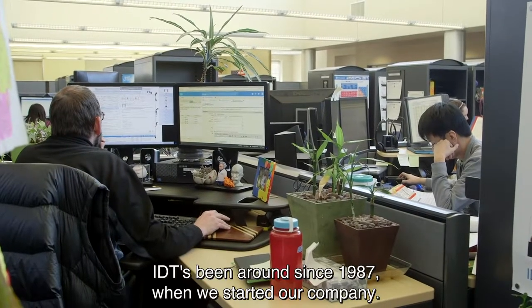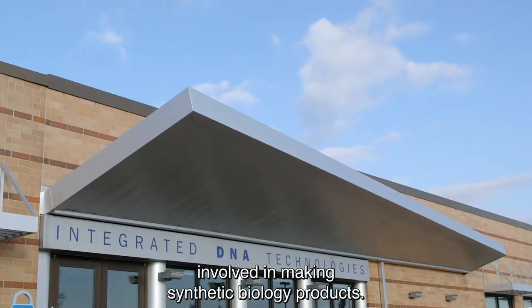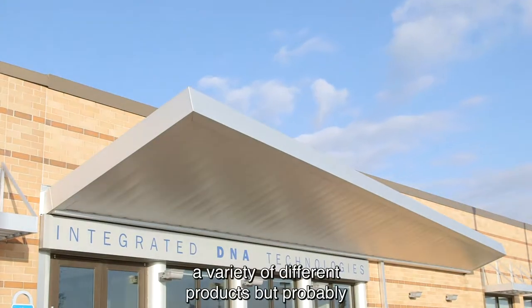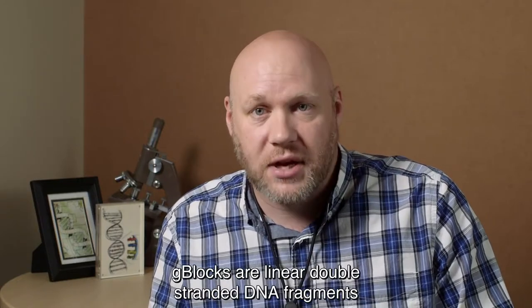IDT has been around since 1987 when we started our company, and for the last 16 years we've been involved in making synthetic biology products. Over those 16 years we've developed a variety of different products, but probably the most well-known product we've developed is G-blocks gene fragments.